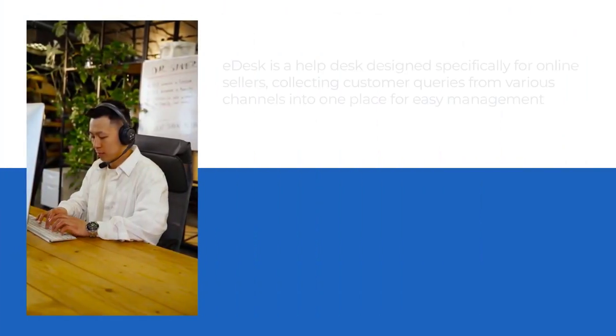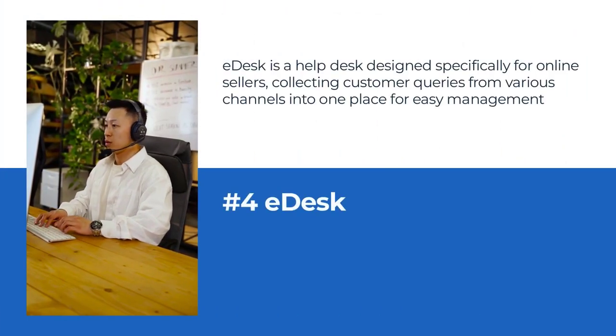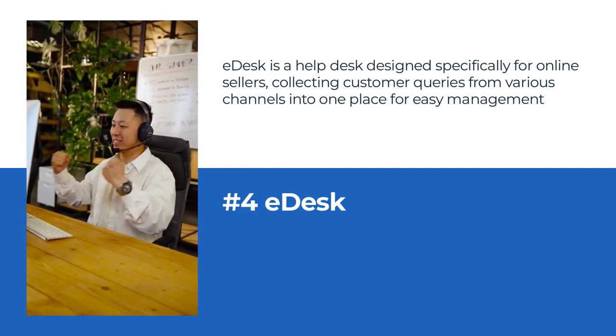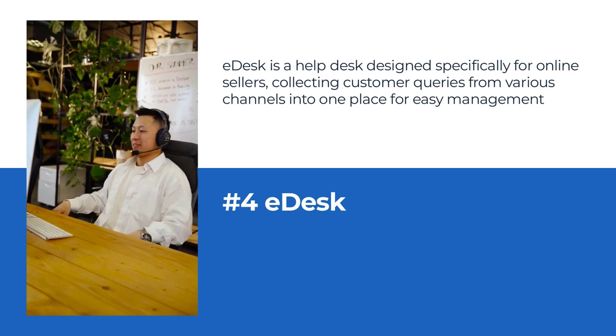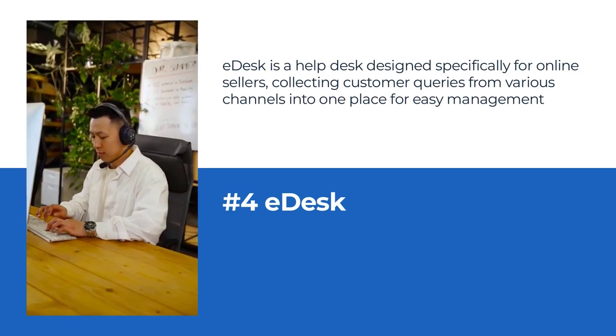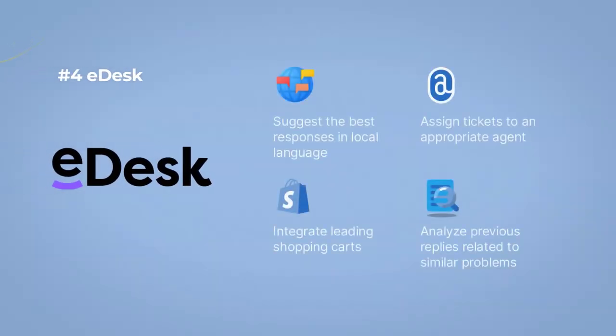Number 4: E-desk is an e-commerce help desk tool designed specifically for online sellers, collecting customer queries from various channels into one place for easy management. With fast access and efficient data ordering, it meets the demands of e-commerce customer support.